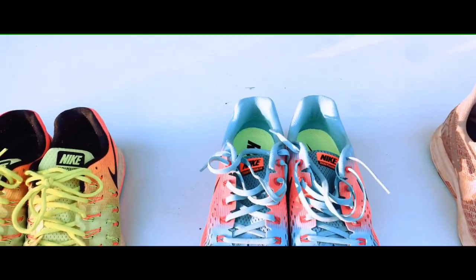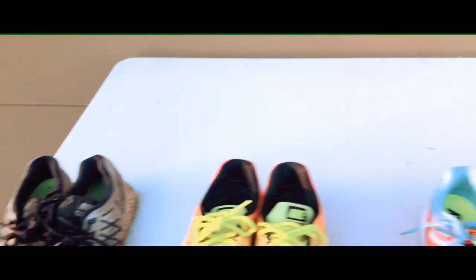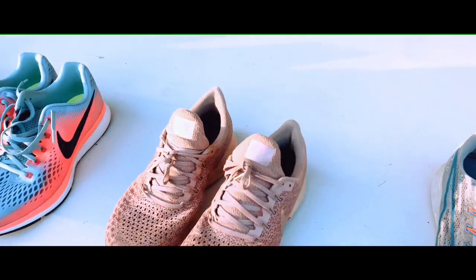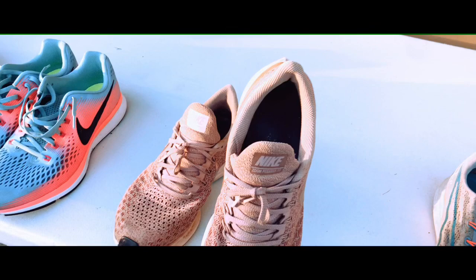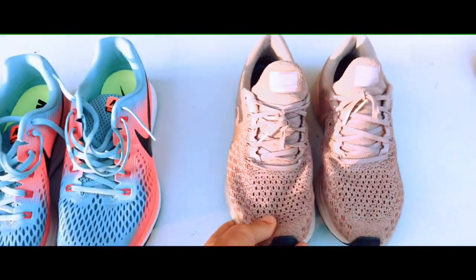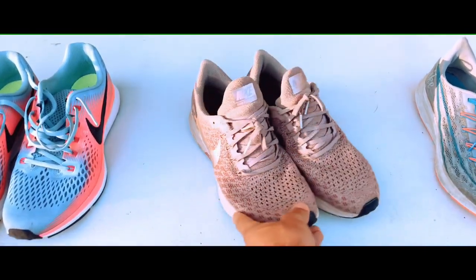I rated the shoes on comfort. The most comfortable is the Pegasus 34, second is the Pegasus 33, then the Pegasus 32, then the Pegasus 36, and the least comfortable is the Pegasus 35. I think the 35s are uncomfortable because I have a wide foot and they're very narrow, whereas the Pegasus 34 is pretty wide. Let me know in the comments what you think about the Pegasus 35s.